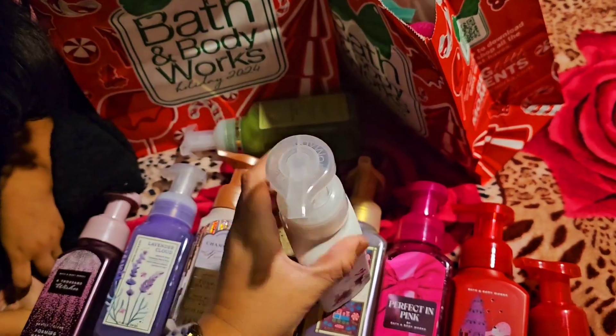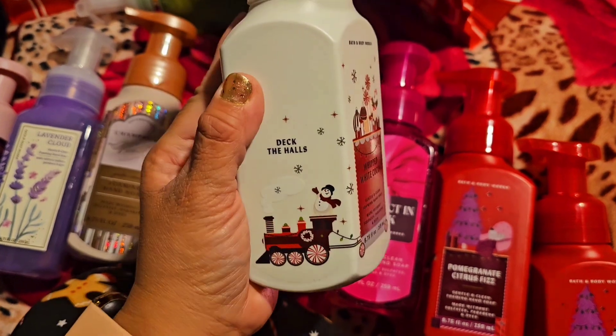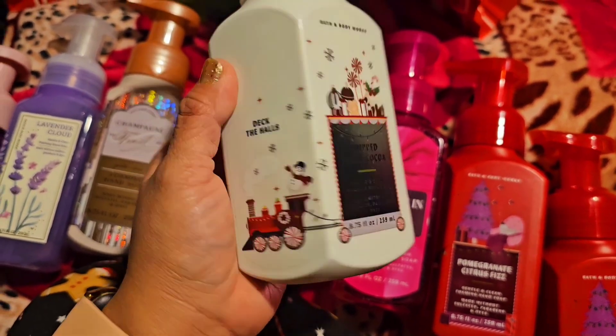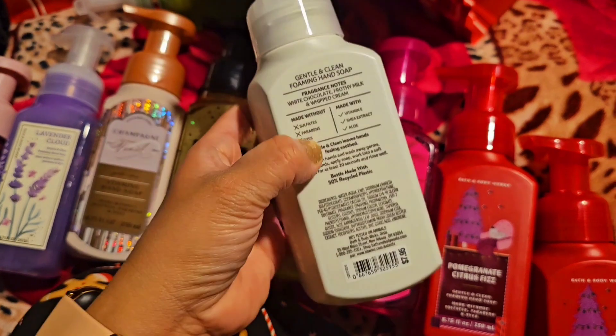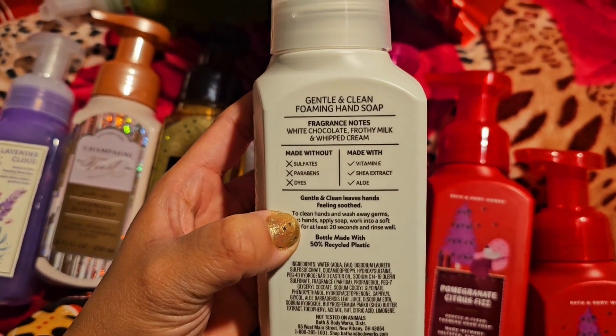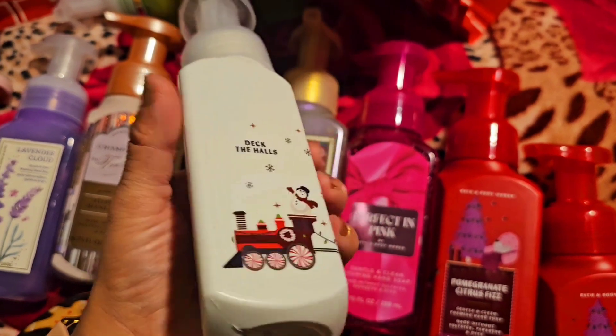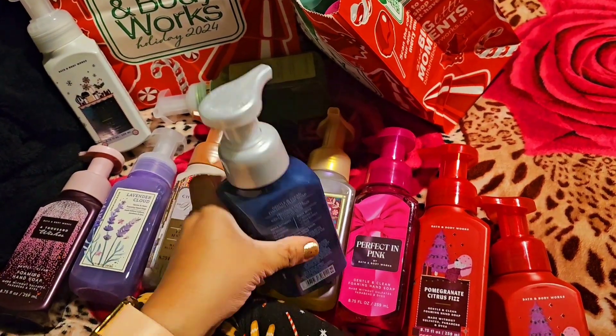This is Whipped White Cocoa — look at that, the packaging is so beautiful and metallic. Notes: white chocolate, frothy milk, and whipped cream. A lot of these I hadn't tried before, but they got me because of the packaging or the scent when I was smelling them in store.